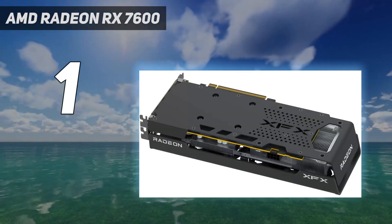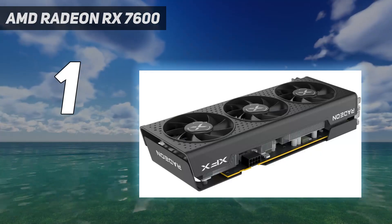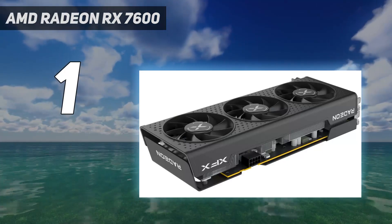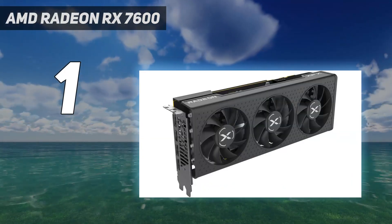Its ray tracing performance is still behind NVIDIA's last-gen mid-range cards, but RDNA 3 has definitely closed much of the gap between the two, so you don't have to sacrifice ray tracing completely just by going with a cheaper AMD card.